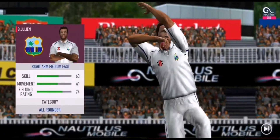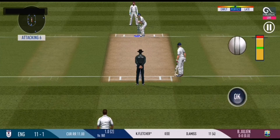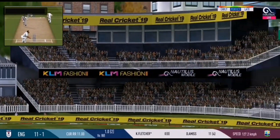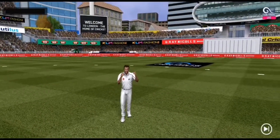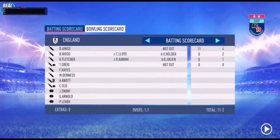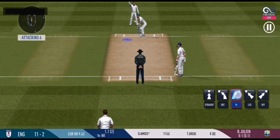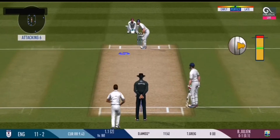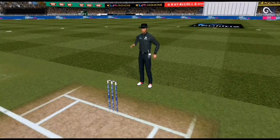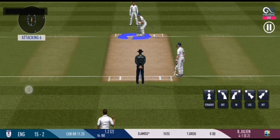Pacer introduced from the other end. Batsmen getting ready to face his first ball. The ball was not quite there for that shot. He has to walk back to the pavilion. There is a fielder at extra cover. Into the gap for four.